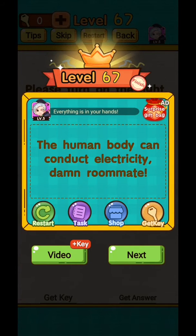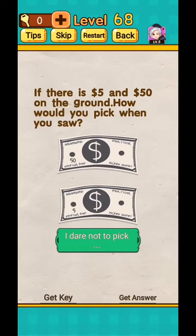Level 69: if there is a $5 and a $15 bill on the ground, how would you pick them up when you saw both? So tap on both at the same time. Okay!